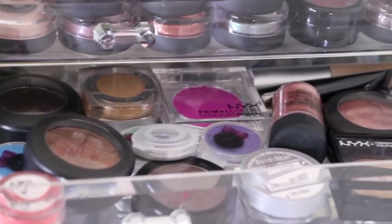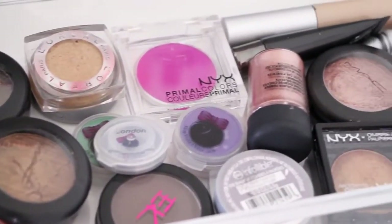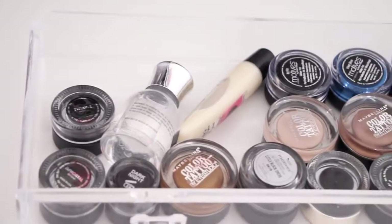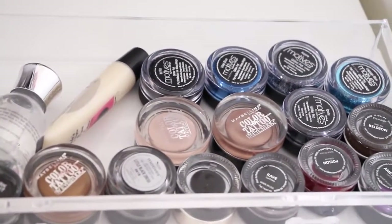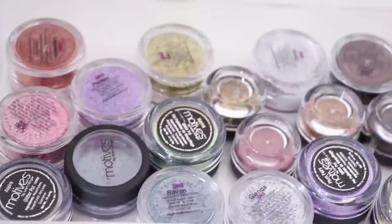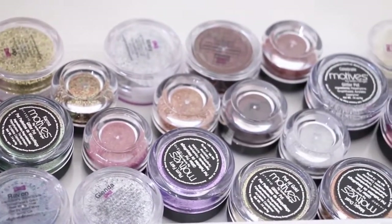The next drawer has most of my single eyeshadows — NYX, a little MAC, some L'Oreal, and a few eye primers. The drawer after that has glitters, paint pots, gel eyeliners, and glitter glues. The next drawer has most of my glitters: Motives, Violet Voss, Eye Candy — all that good stuff.